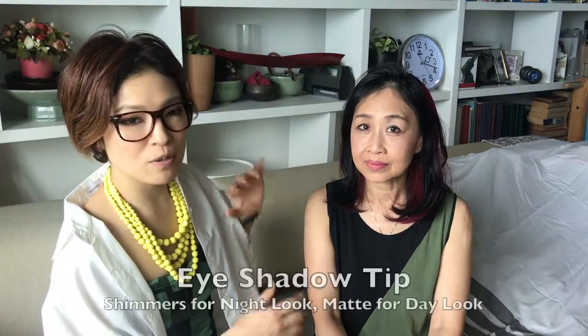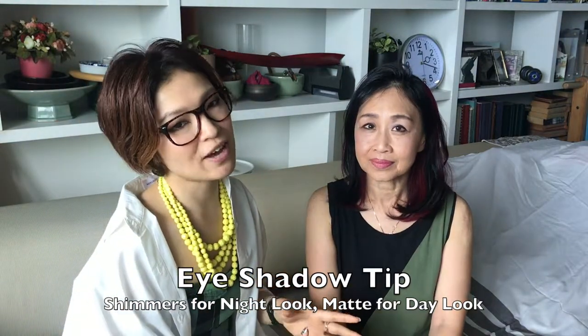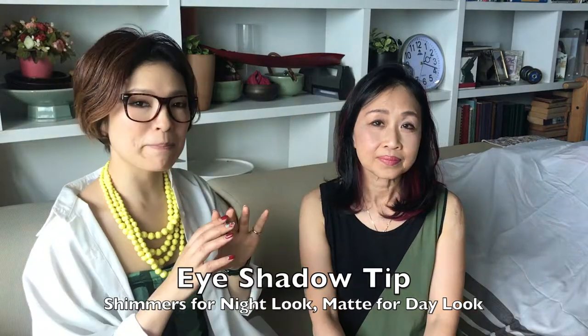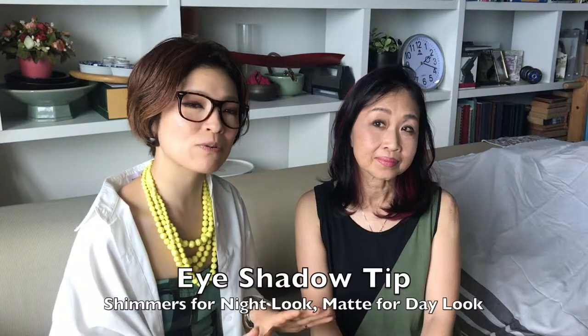That makes you more attractive. And this look is more like a night look. This is more daily because the way of makeup is the same, but I changed the color. Here is more shimmering — it's good for a night out. But this is more matte, so it's for a daily or business look.